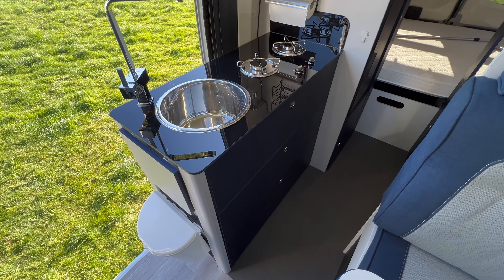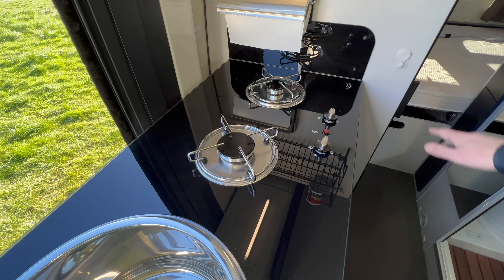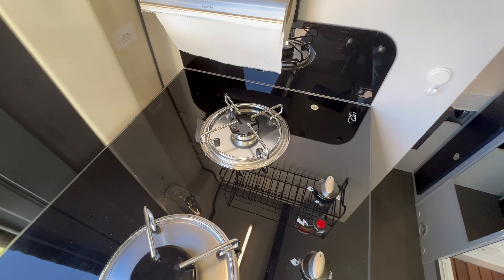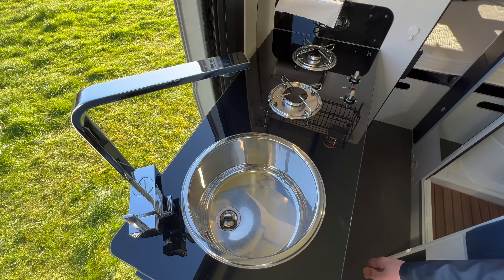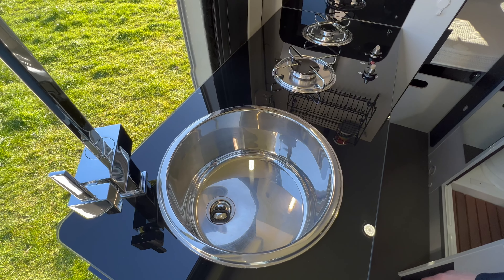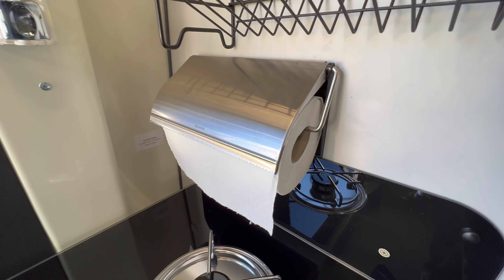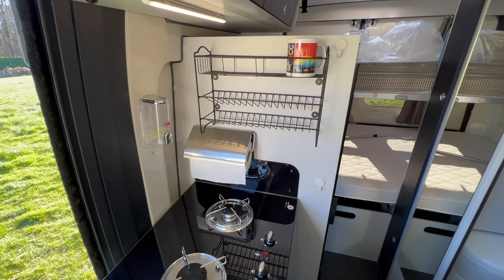Au niveau de la partie cuisine, nous avons un joli revêtement en verre — Font Vendôme est, je crois, les premiers à avoir proposé ce type de finition. Au niveau du nettoyage, c'est super pratique. On a deux feux à gaz et un grand vasque pour faire de belles vaisselles, avec un robinet assez haut. On a de quoi faire circuler aisément des casseroles ou des poêles. Les anciens propriétaires ont équipé le véhicule d'un distributeur d'essuie-tout, et ici des éléments pour stocker des épices ou de la vaisselle — ça restera sur le véhicule.